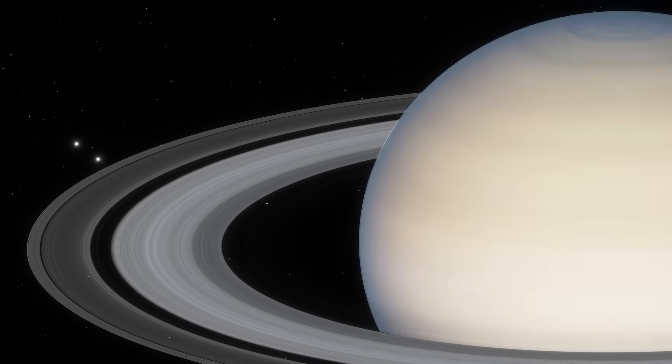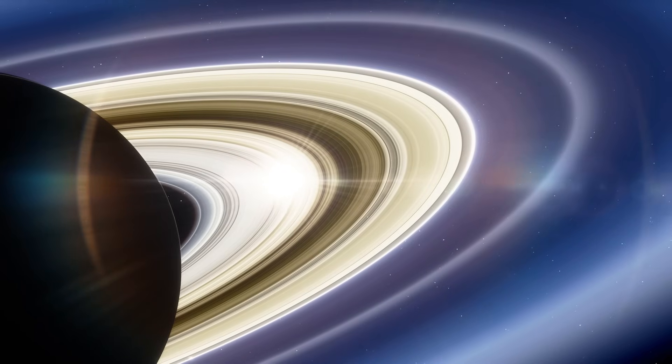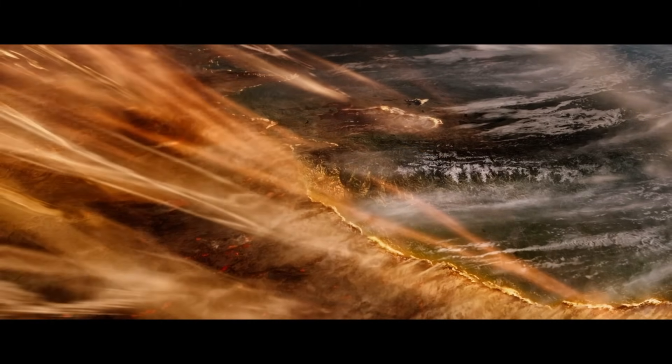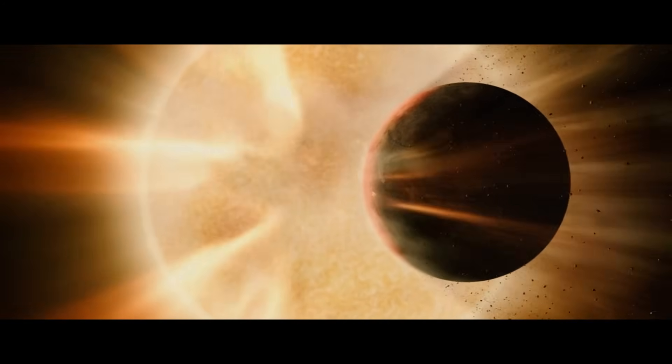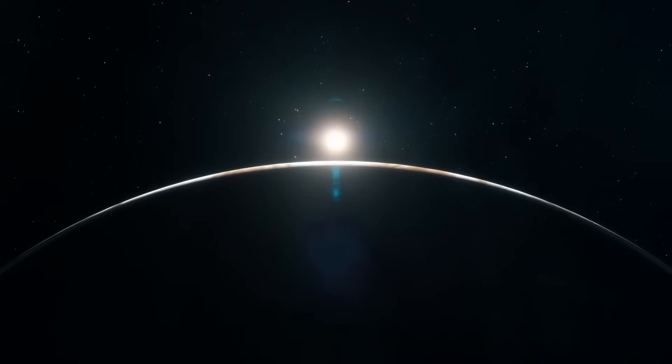But one thing is clear: in the next hundred years, close gas giant approaches would bring us total gravitational chaos. Dragged by them, Earth would likely end up much closer to the sun, like Venus — and that means we'll just burn to death.